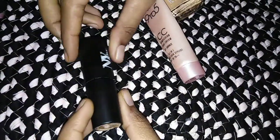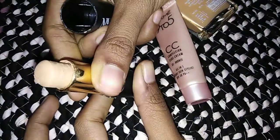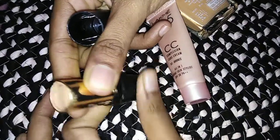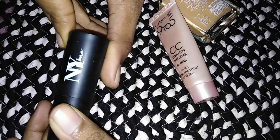Next, I will use concealer, then foundation. I will use concealer — I will use an NYX product. I will use a light shade.